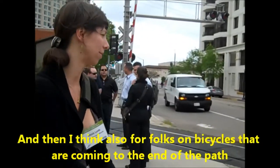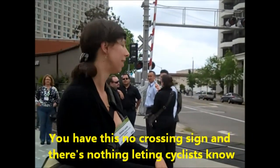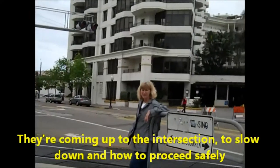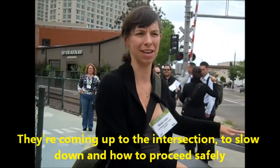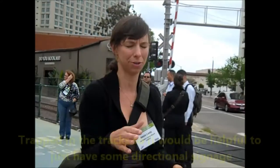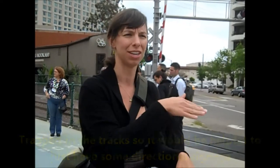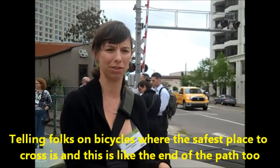For folks on bicycles coming to the end of the path, you have this no-crossing sign, but there's nothing letting cyclists know they're coming up to an intersection — to slow down and how to proceed safely through the intersection because of the rail tracks. A bike tire can easily get trapped in the tracks. It would be helpful to have some directional signage telling folks on bicycles where the safest place to cross is.